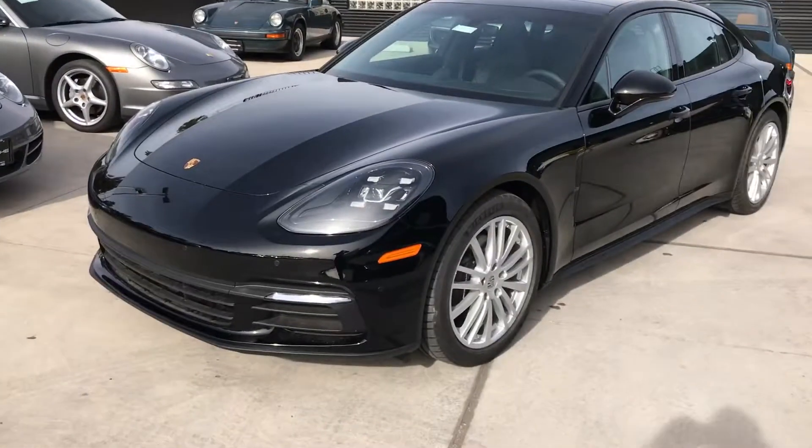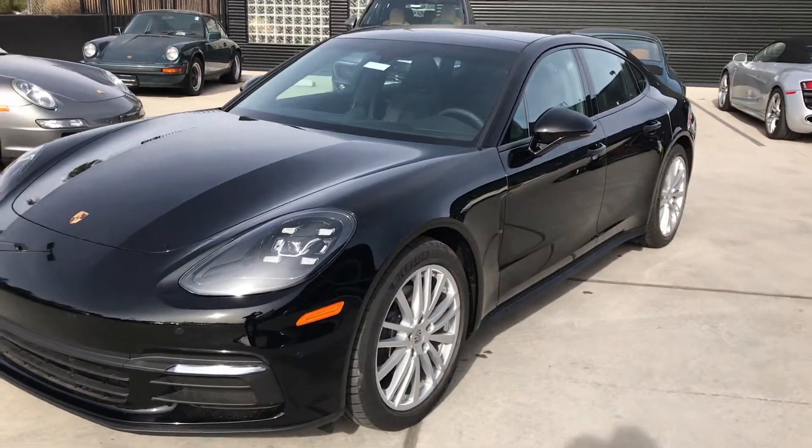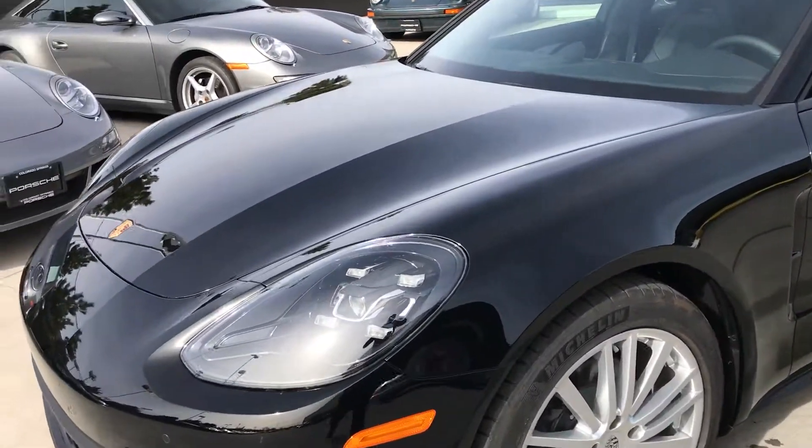Hey, this is Kirk at Porsche Colorado Springs. Today we're going to look at a 2018 Panamera 4. This one is currently our least expensive vehicle, so it's actually pretty well equipped.